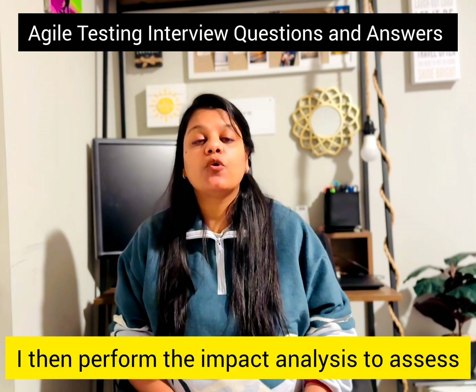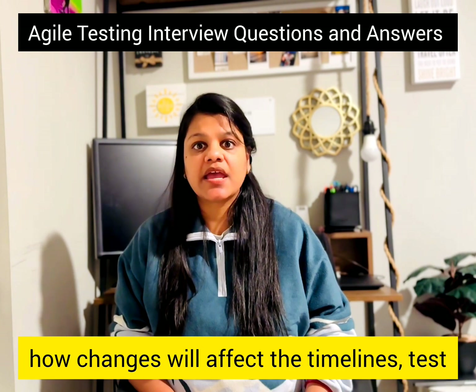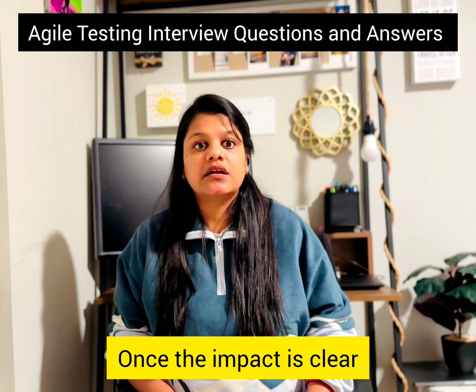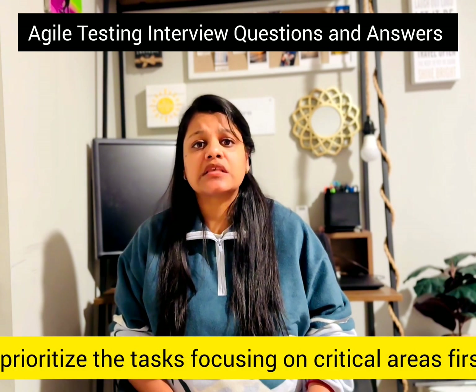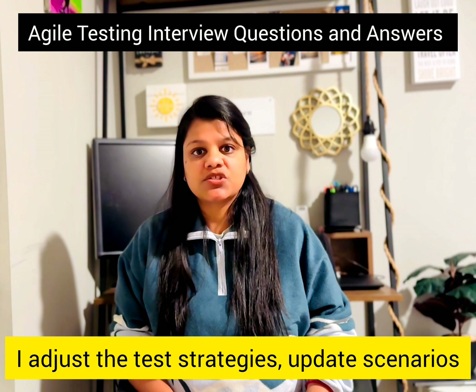I then perform impact analysis to assess how changes will affect the timelines, test coverage, and deliverables. Once the impact is clear, I prioritize the tasks, focusing on critical areas first. I adjust the test strategies accordingly.